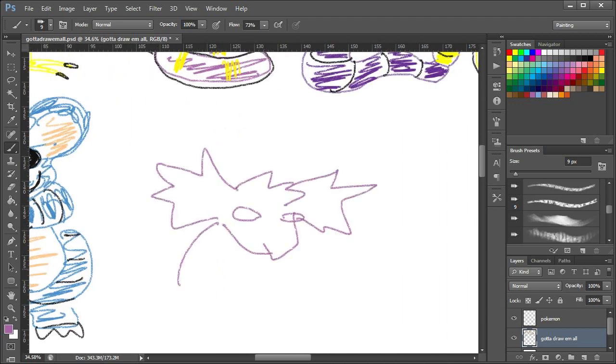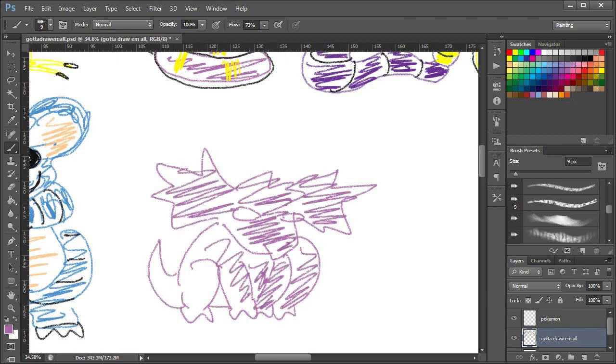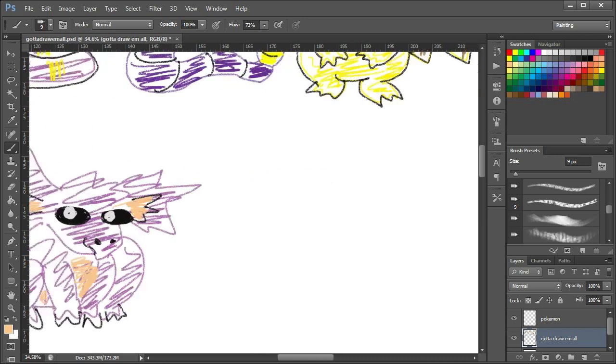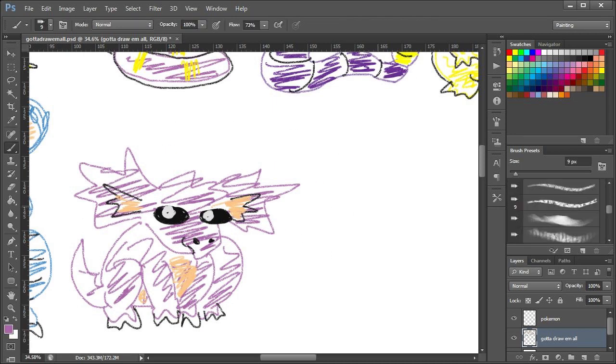And now for the male Nidoran. Not that — it's nothing like that. What have I done? Not those eyes! Stop drawing those eyes! Oh dear. Well, that's Nidoran — it is green ears, not yellow ears. I messed that up.